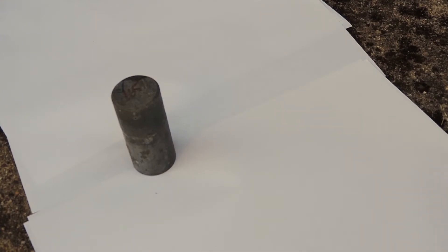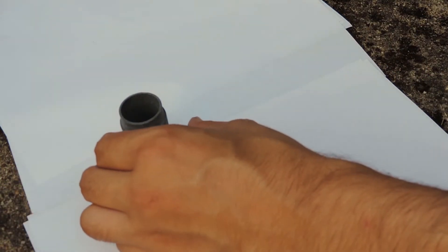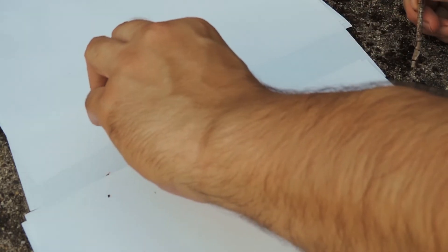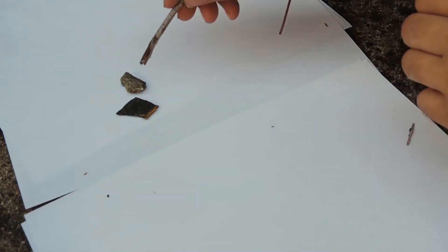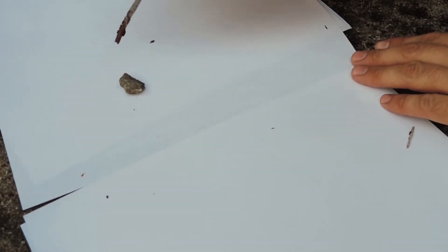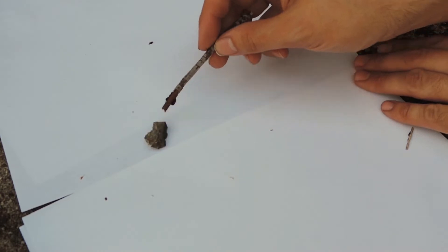Hello and welcome. Today I want to show you some radioactive material I found last year in an abandoned uranium mine. Let's bring these little buggers out — here they are. This one shouldn't be radioactive, but this one here is. It basically looks like a normal little stone, but this one should actually work.